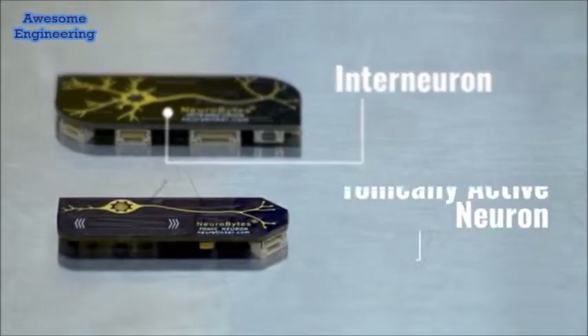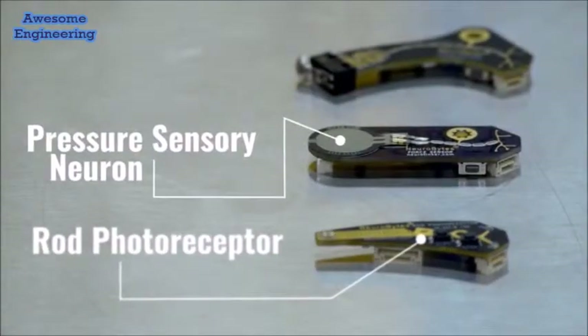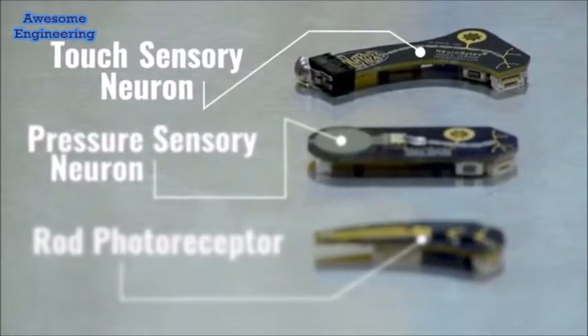After quickly learning the basics, you'll be able to experiment with all kinds of different circuits that respond to light, sound, and touch, and produce movement.